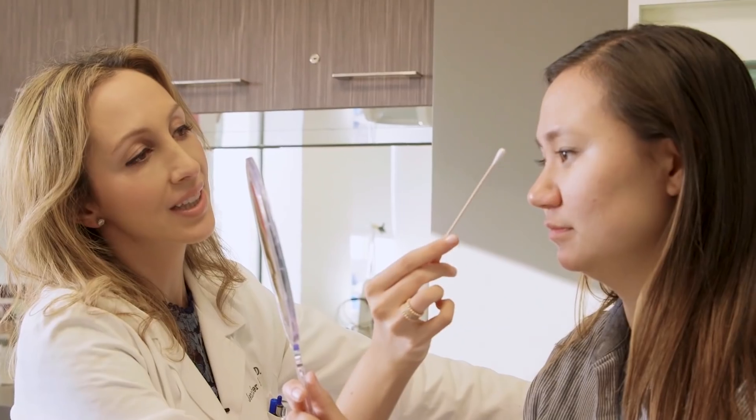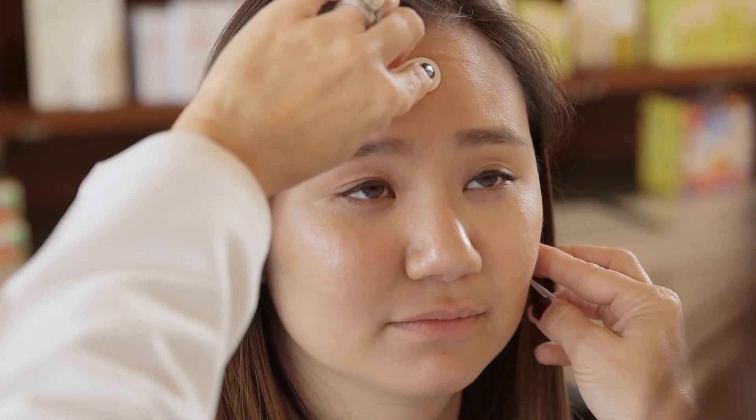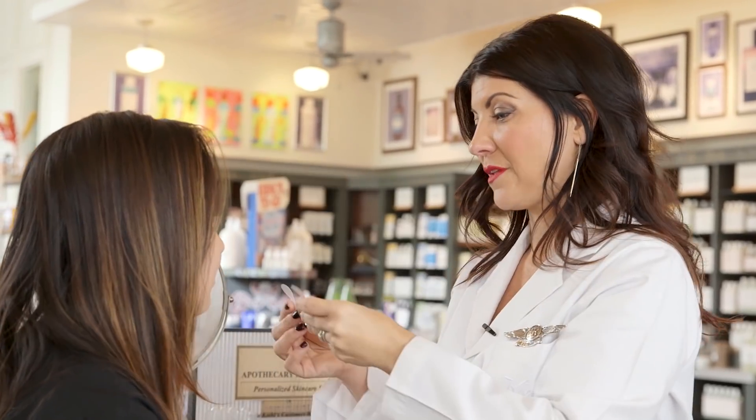My current skin care regimen is very, very simple. I wash my face in the morning and at night with a simple cleanser for sensitive skin. For my skin care journey, I'm going to consult a dermatologist and an esthetician to help me find out what my ultimate skin care routine should be for me to look amazing.